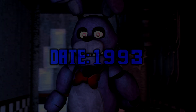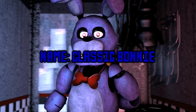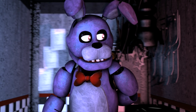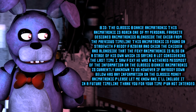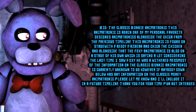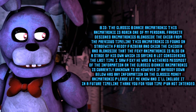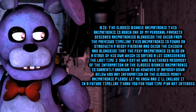Date: 1993. Name: Classic Bonnie. You can roam, but you can't hide. Bio: The Classic Bonnie animatronic. This animatronic is, again, one of my personal favorite designed animatronics, alongside the Chica from the previous timeline. This animatronic is found on stage with Freddy Fazbear and Chica the Chicken. Alongside that, the Foxy animatronic is also on a stage of his own — which is saying a lot, considering the last time I saw Foxy, he was a withered mess for the most part.